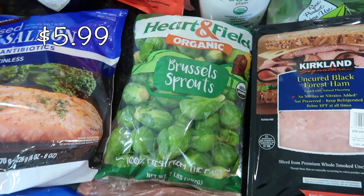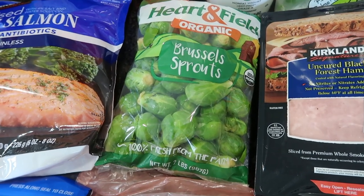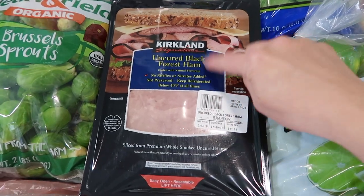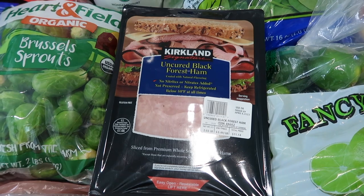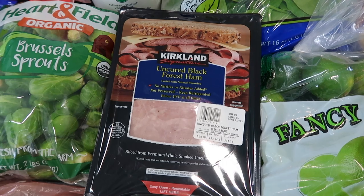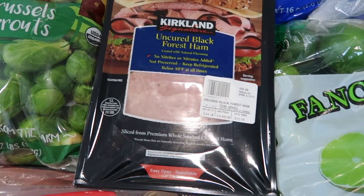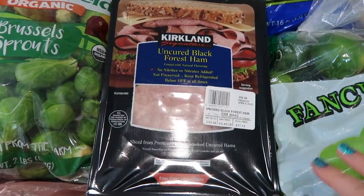I have two pounds of Brussels sprouts right here — we really love Brussels sprouts. I love to roast them with some honey and Parmesan cheese. For lunch meat, I decided to go with the black forest ham. I normally get the Kirkland turkey, but the past few months the turkey has been really difficult to peel apart — you end up with three half-slices instead of one. So I wanted to switch it up and get some black forest ham, which is great for my kids' lunches, wraps, and sandwiches.